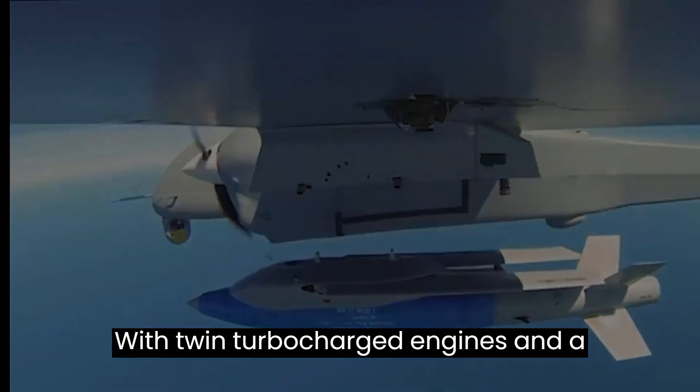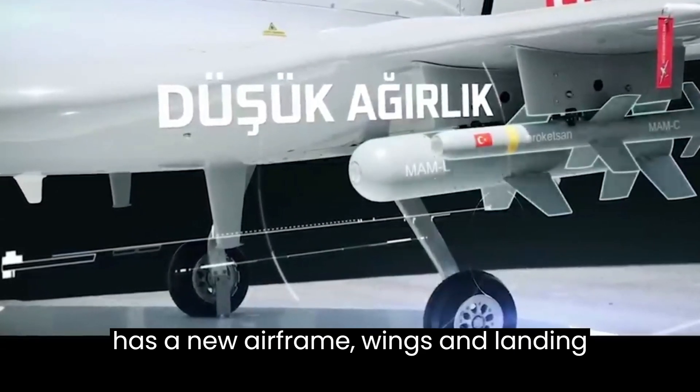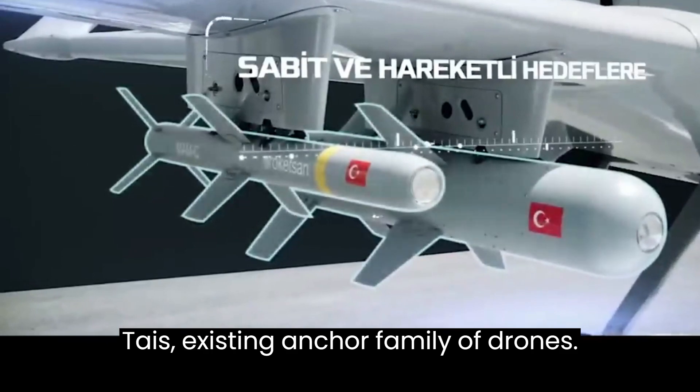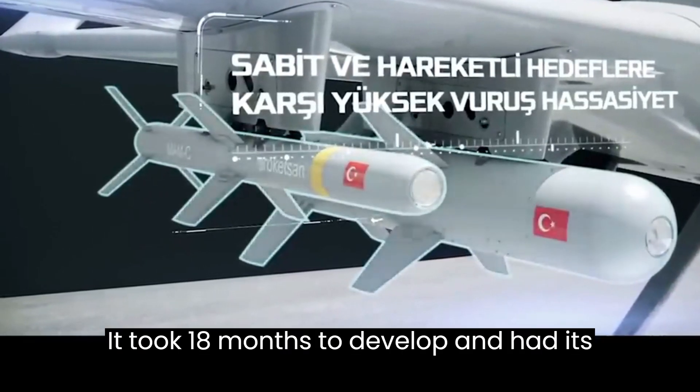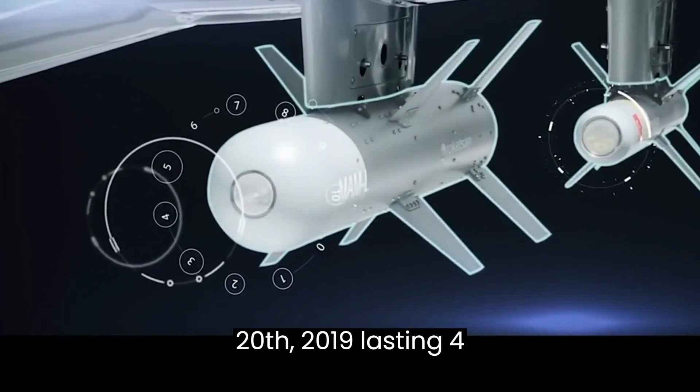With twin turbocharged engines and a twin boom configuration, the Aksungur has a new airframe, wings, and landing gear, while its control systems are from TAI's existing ANCA family of drones. It took 18 months to develop and had its maiden flight on March 20, 2019, lasting 4 hours and 20 minutes.